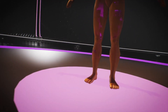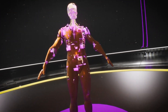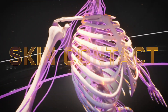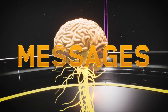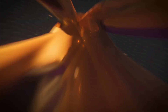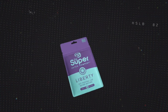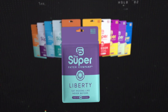Imagine you have a tiny team of workers inside your body. When your skin experiences something hot or cold, or something touches your skin, these workers send messages to your brain telling you what's happening. They're called ion channels, and these sensors are the key to a new cutting-edge technology utilized by the Super Patch Company.